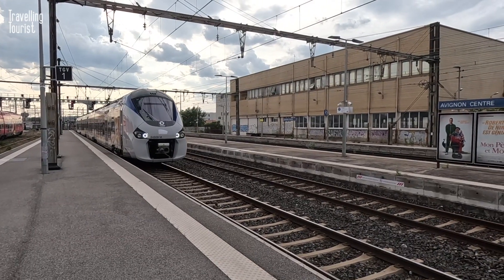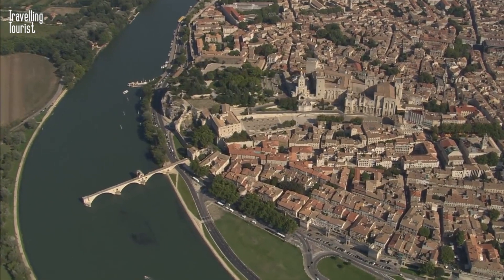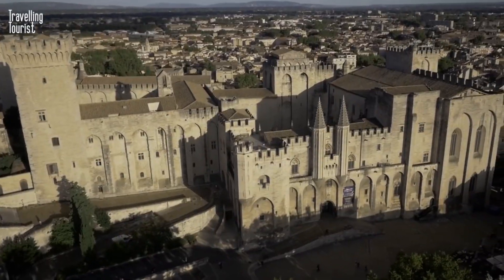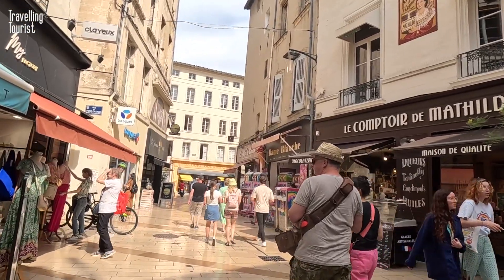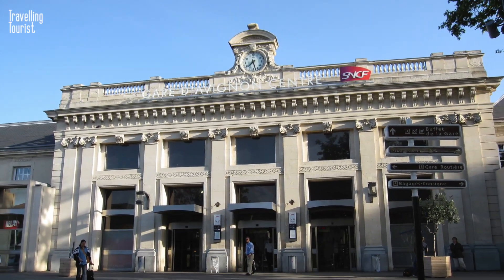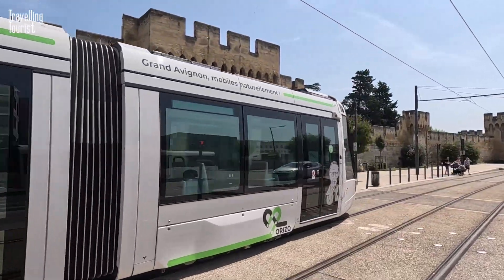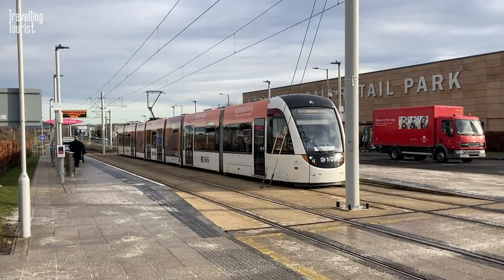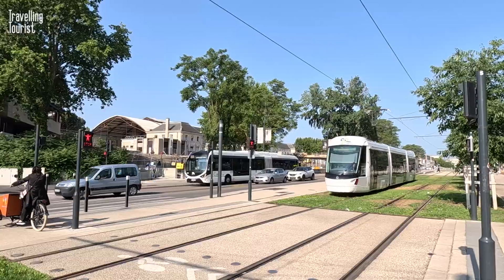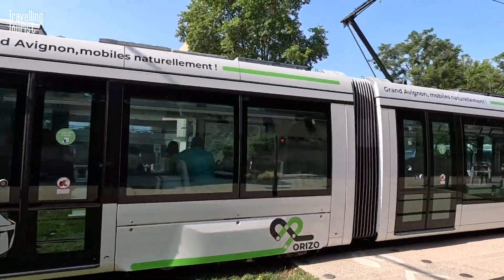Today I'm heading along by train to visit Avignon. The railway station is my start point to explore this amazing city, so come along as we check out Avignon. Leaving the station, there's one thing you'll notice straight away — Avignon has trams! I didn't know that! And they even have the same bell as the trams in my home city of Edinburgh. Anyway, this isn't a video about trams — you want to know what Avignon is like, right?